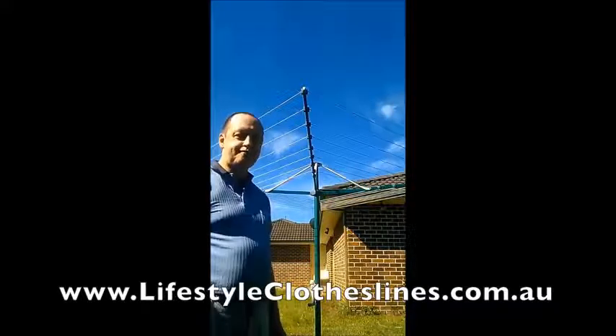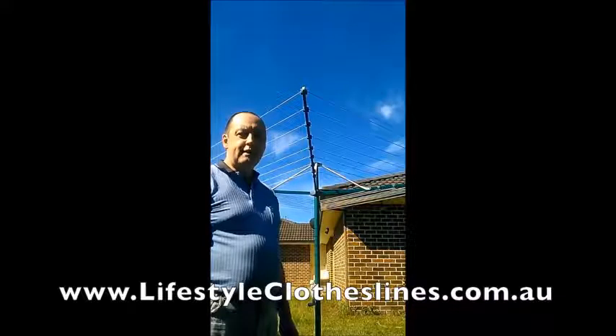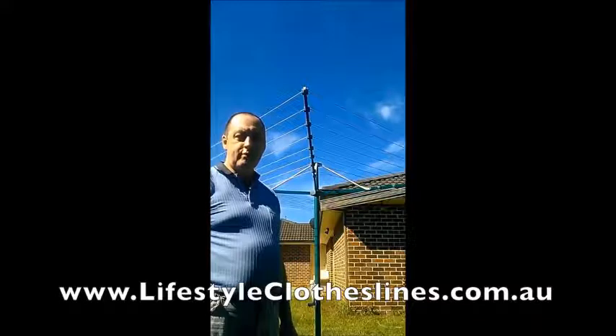So I ordered the Rotary 7, placed the order, and found that they didn't have any in stock, so they offered to upgrade me to a Rotary 8 at no extra charge. That was great.